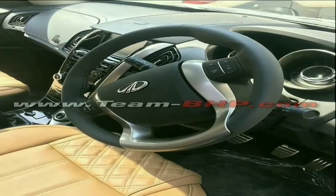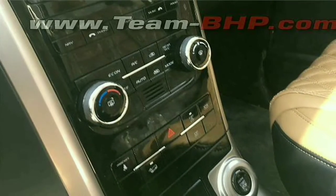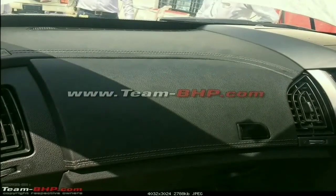The facelifted Mahindra XUV 500 will feature an all-black dashboard with silver trim on the center console. The center console also gets a piano black finish instead of the current matte black finish.